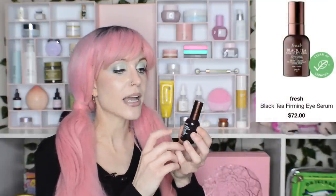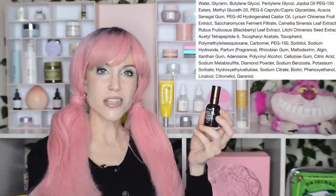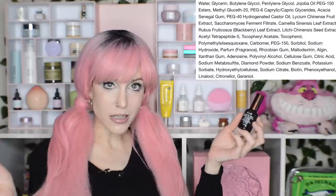I received a couple of products in PR from Fresh. This is the Black Tea Firming Eye Serum. For me, this was that very rare situation where expectation and reality perfectly align. It's a Fresh product, a little more expensive, so I expected it to feel fancy, cosmetically elegant, and very hydrating on my under-eye area — and it was exactly that. It's rich in antioxidants and hydrating ingredients. It does contain fragrance, but this is another one of those products that is a splurge and it isn't pretending otherwise.